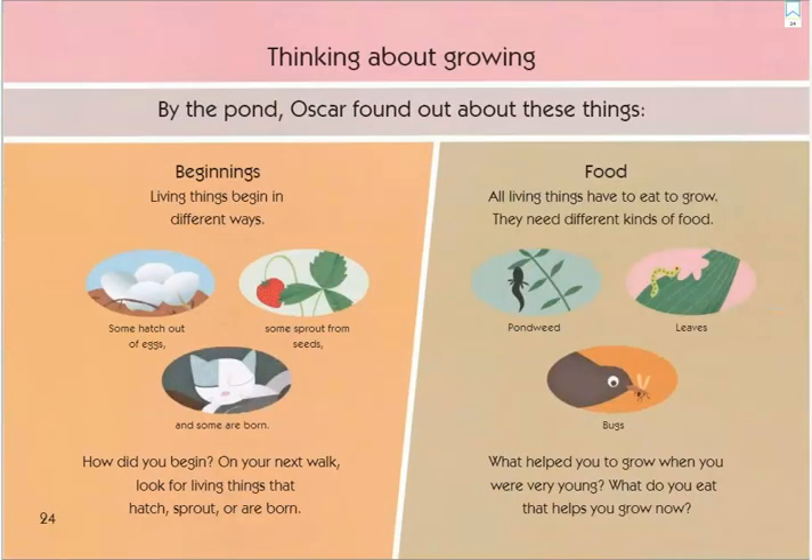Thinking about growing — by the pond, Oscar found out about these things. Beginnings: living things begin in different ways. Some hatch out of eggs, some sprout from seeds, and some are born. How did you begin? You were born. On your next walk, look for living things that hatch, sprout, or are born.